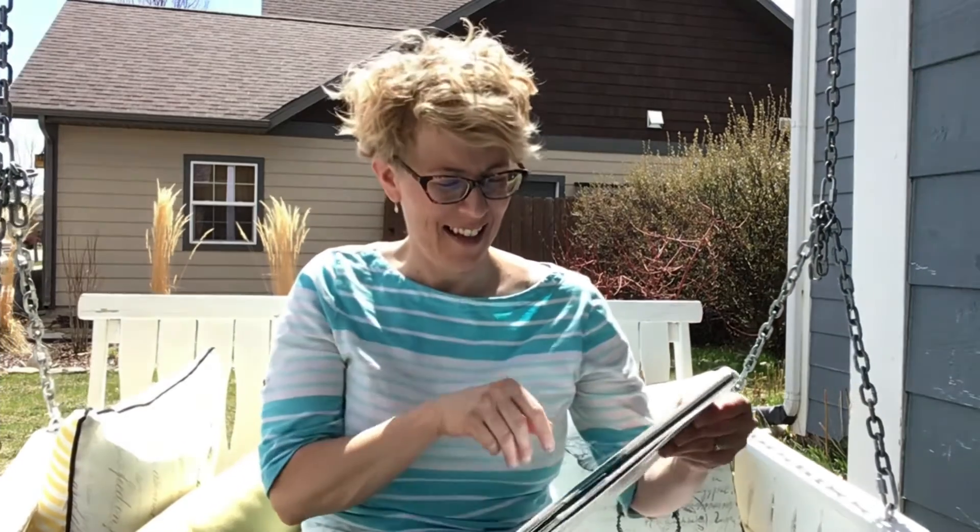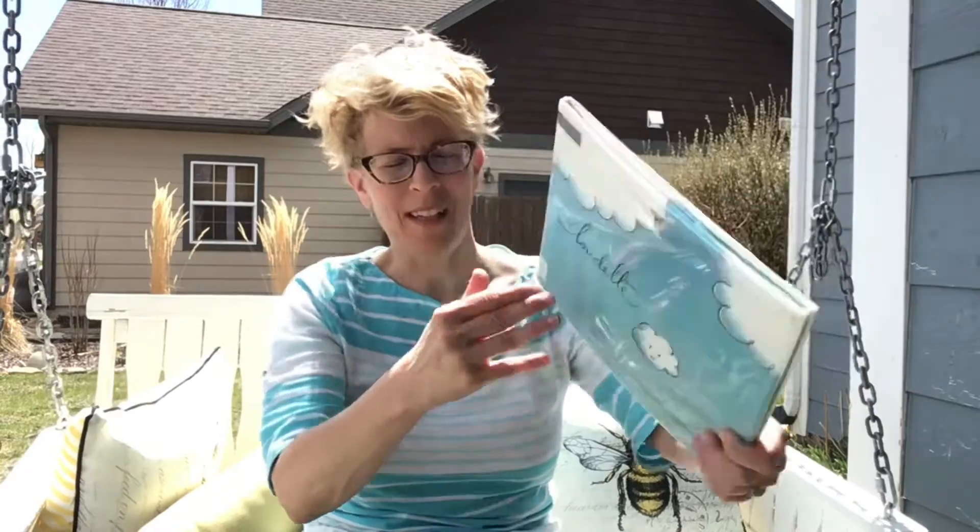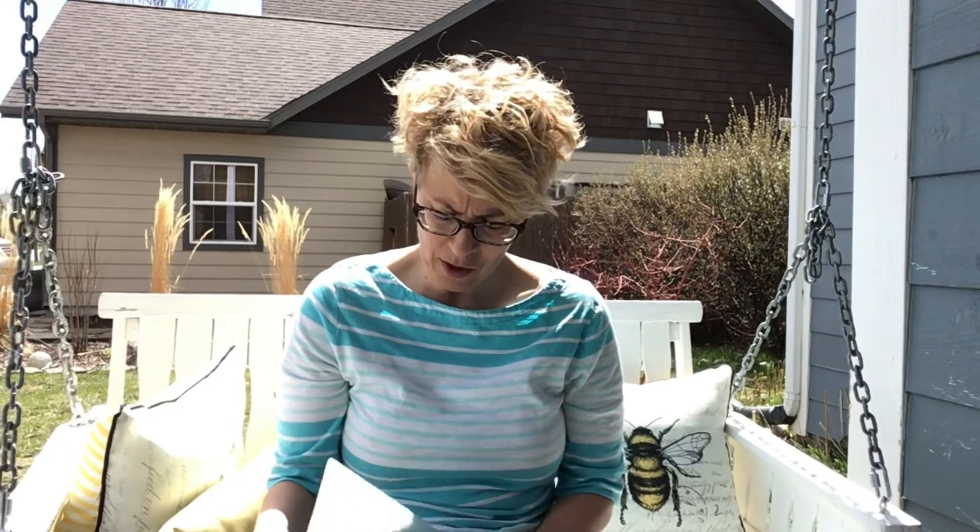Cloudette. That's kind of an interesting name for a cloud. Do you see or hear the word 'cloud' in Cloudette? Sometimes people put E-T-T-E on things — it's French. It's the French language that makes it sound like it's a girl. Feminine. Thanks to Tom Lichtenheld for allowing us to read your wonderful book, and thank you to the publisher Henry Holt for letting us read it to my great friends here at Storytime.